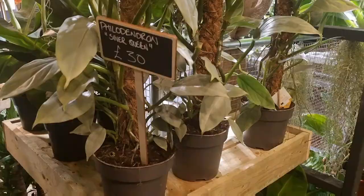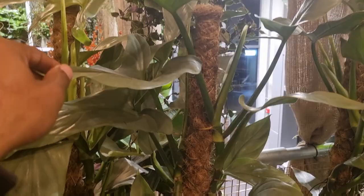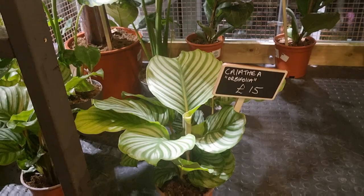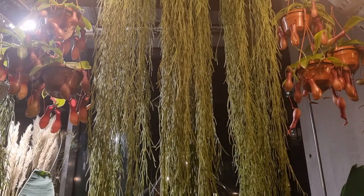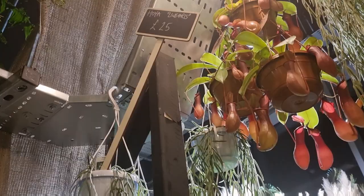Oh, silver queens! My goodness, look at this — thirty pounds, and I think there's two in a pot with a moss pole. They also had these calathea orbifolia for fifteen pounds — again that's a really great price, look at how big the leaves are. And then behind them a little army of fiddle leaf figs for forty-five pounds. Now I've got absolutely no idea where I would put these hoya, but for a hundred pounds I was ready to risk it all and take all three of them. Guys, I need to leave because this is just too much for me.